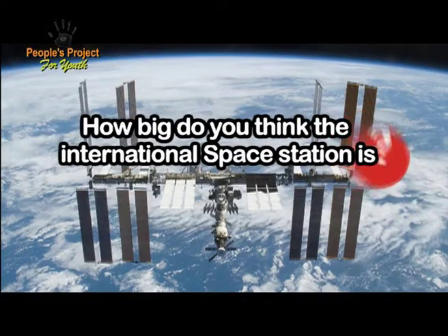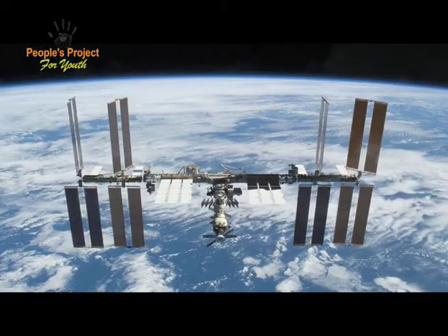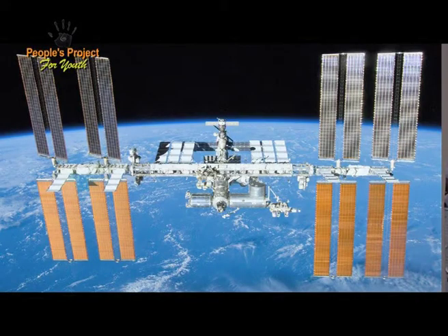The International Space Station is already built — we've already finished assembling it. You know how big it is right now? About the size of a soccer or football field. Really, really big. Now, that whole space is not where they live — a lot of that size is driven by the size of the solar arrays. We generate power on the space station with solar arrays, just like we do here on Earth.